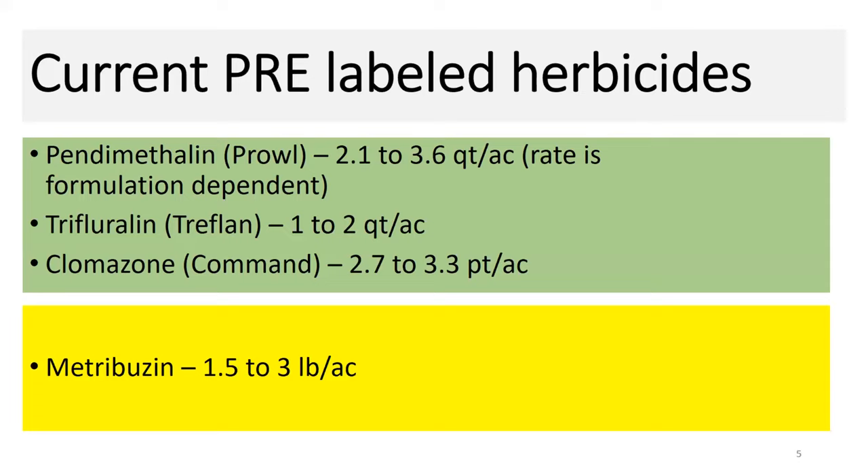If we look at our current pre-emergent herbicide toolbox, we don't have a whole lot of tools, but we have some pretty important ones. Pendimethalin is like a number two Phillips screwdriver, trifluralin a crescent wrench, and clomazone almost like a pry bar — so we have some really good tools, but not a lot of them that are truly exceptional products. Metribuzin we have seen some activity with pre-emergent, but it obviously doesn't stand up to those active ingredients in the green box.